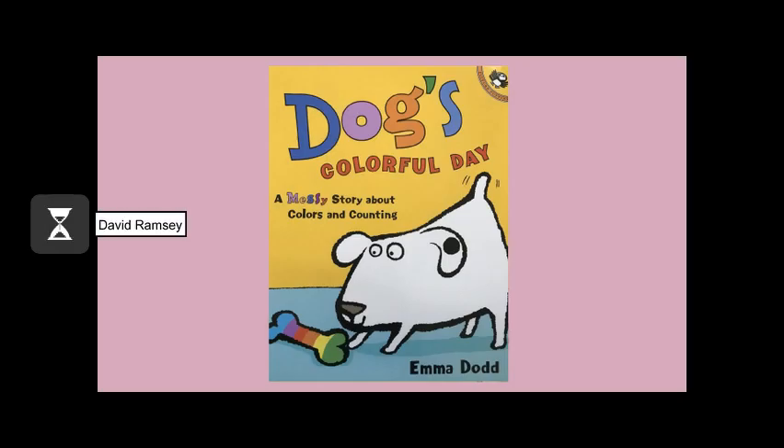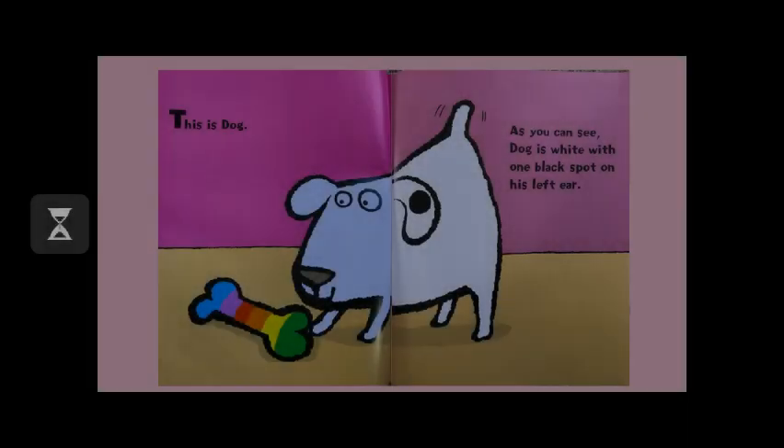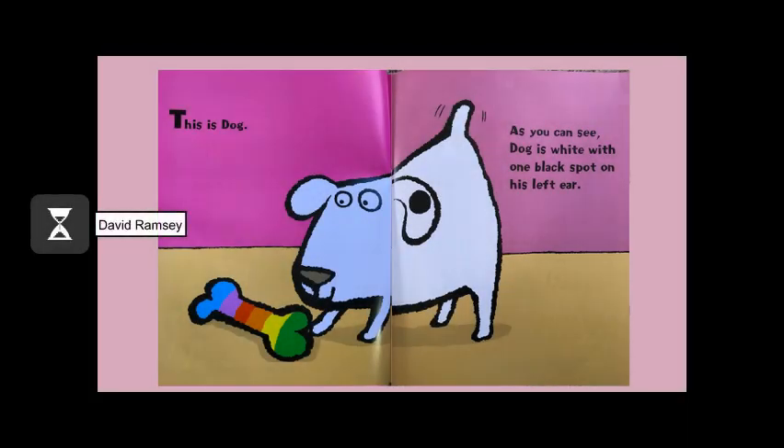Dog's Colorful Day, a messy story about colors and counting, by Emma Dodd. This is Dog. As you can see, Dog is white with one black spot on his left ear.